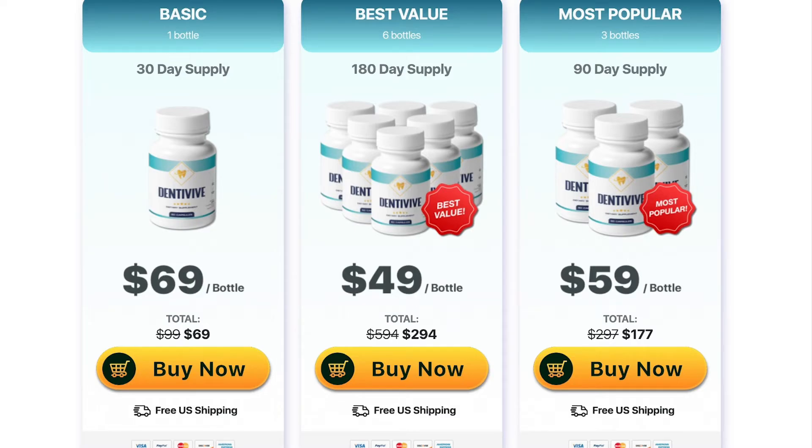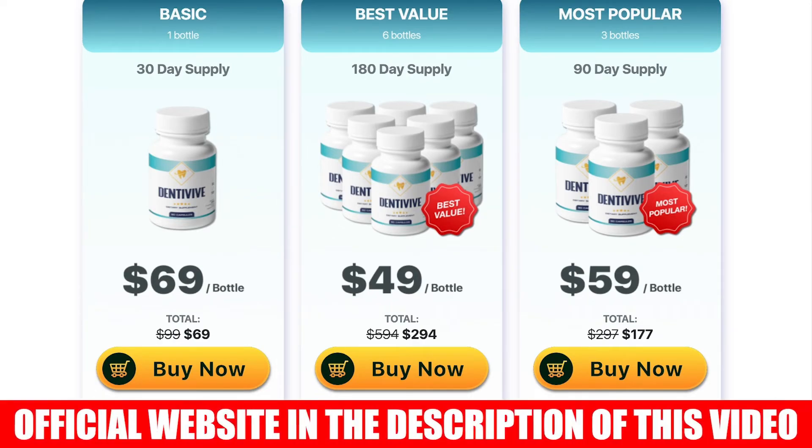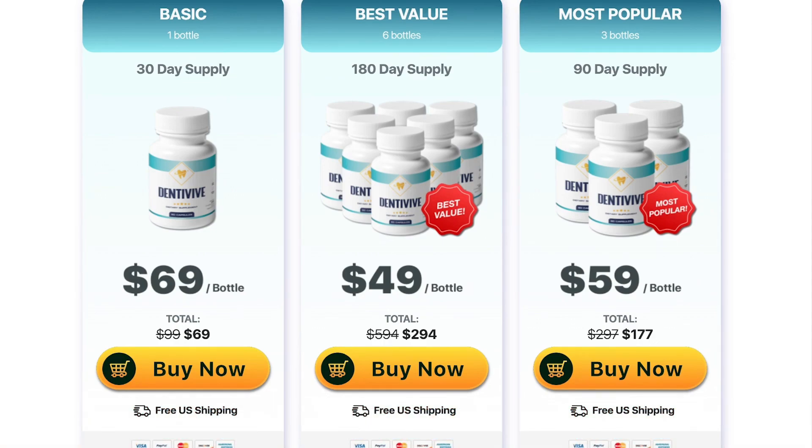I wanted to remind you to be careful with the site where you buy Dentiviv. Make sure you are buying on the official website so that you do not buy fake products. I left the link to the official website below in the description of this video. Remember that it is important to use the supplement and do the treatment properly to get the best results. I really hope this video has helped you, and if you have any questions, leave them below in the comments.